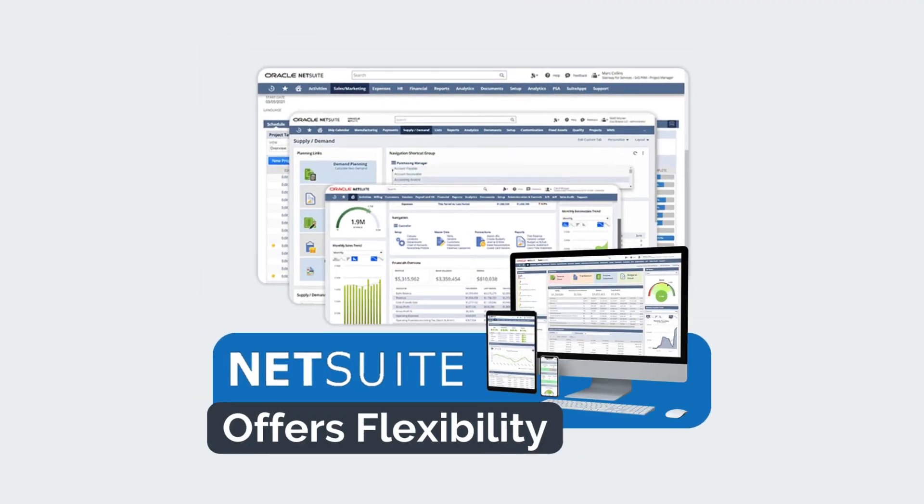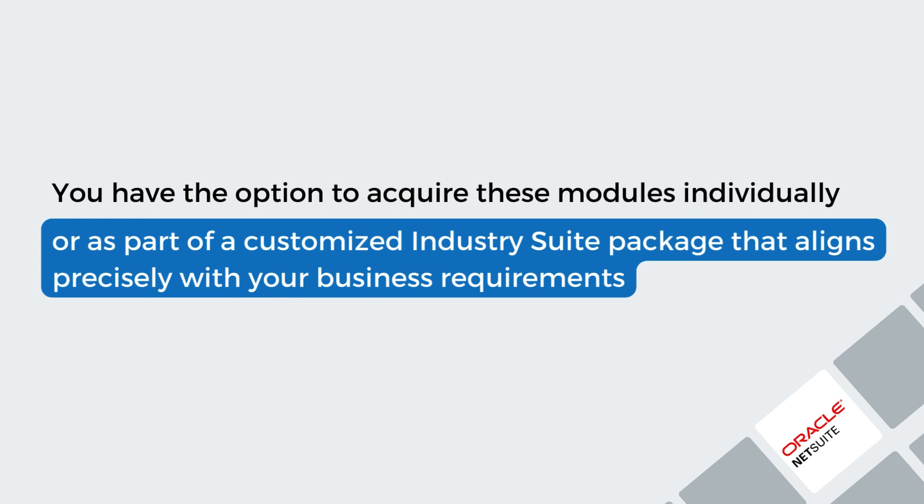Now, you might be wondering about pricing. NetSuite pricing offers flexibility. You have the option to acquire these modules individually or as part of a customized industry suite package that aligns precisely with your business requirements.